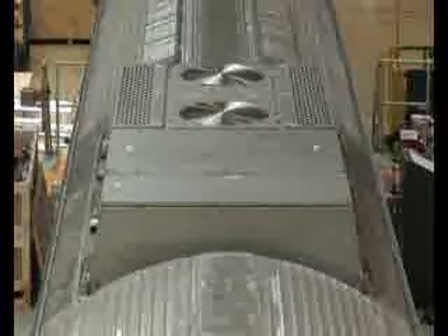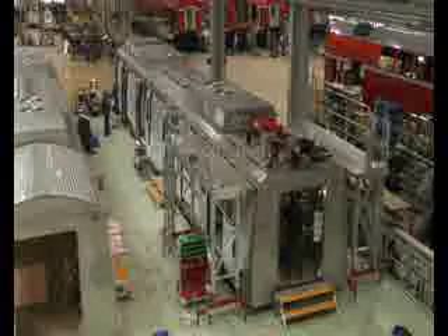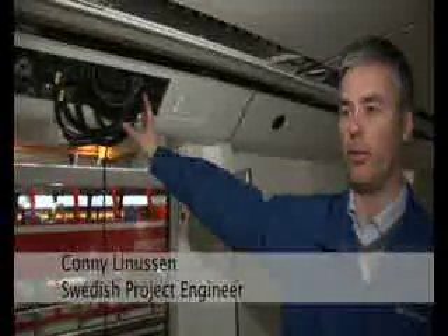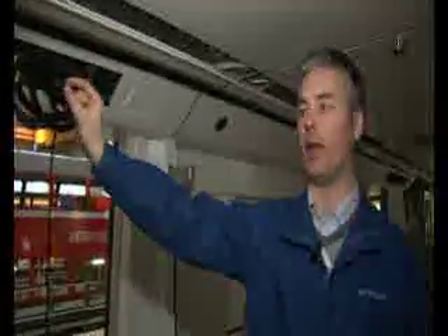Air conditioning comes as standard for the comfort of passengers and the driver, as well as CCTV cameras and other special passenger information and safety systems. Above each door there will be a digital route map — you have all the station names and an LED display showing exactly where on the line you are.